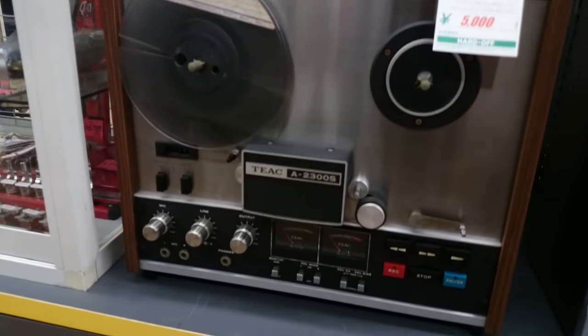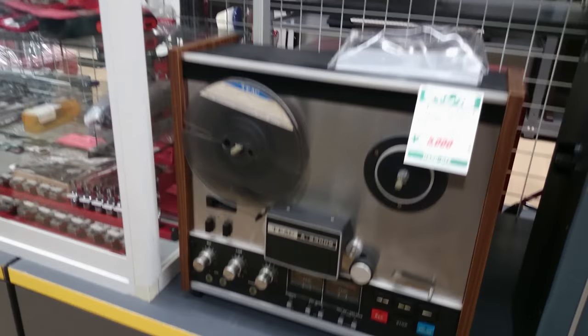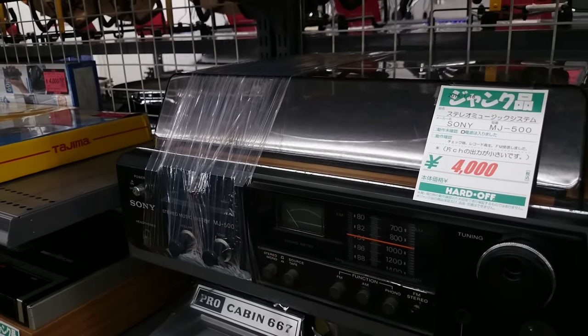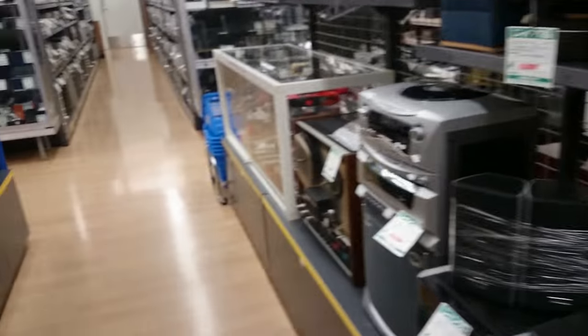Also while I was in the shop I spotted this Tiac 823008 reel-to-reel — thought about picking it up but in the end didn't bother. And I also spotted this weird-looking Sony record player radio all-in-one. It's probably rubbish.